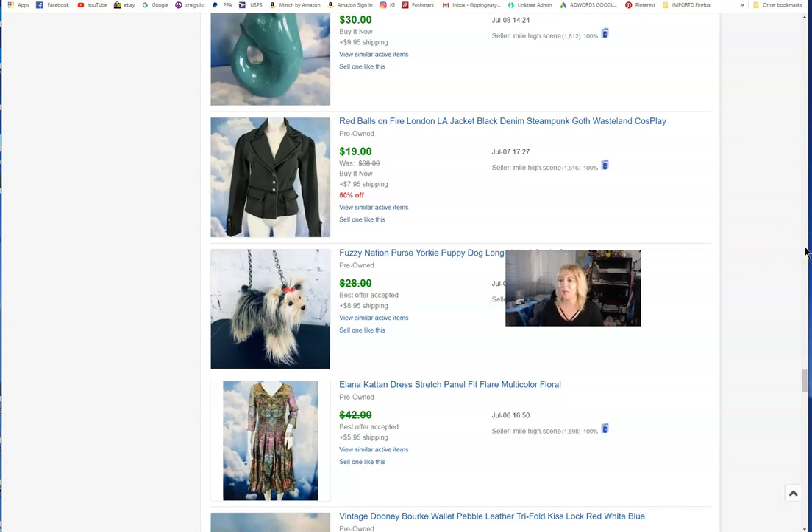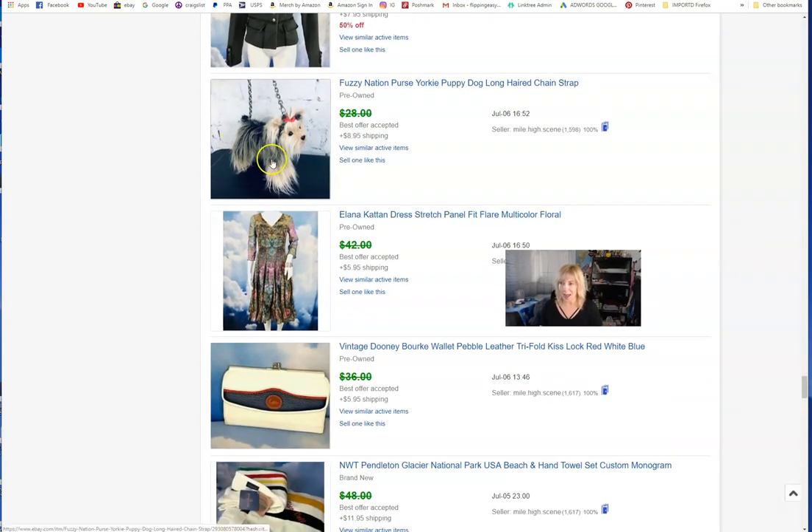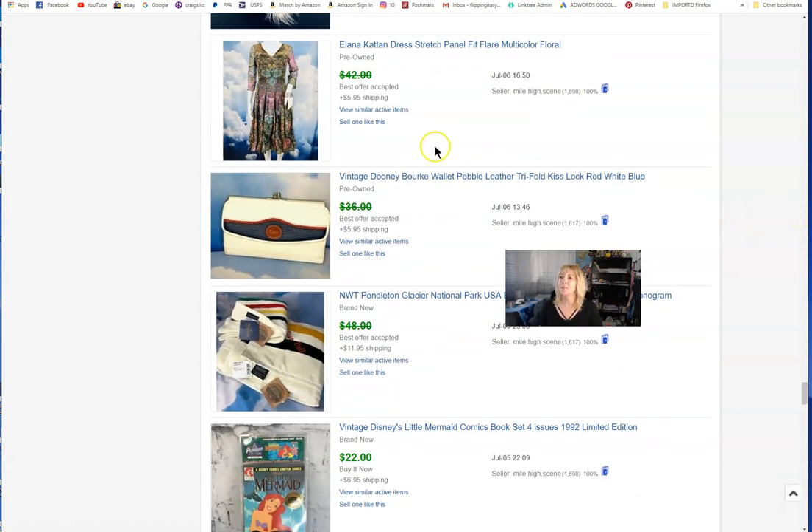Fuzzy Nation is the brand — they make different kinds of bags. This one was a cute little Yorkie shape. It should have gone for a few dollars more, but I gave up on it. Maybe the size was too small. I let it go for around $30 — she loved it. Normally this brand fetches more, but the muted color scheme just wasn't as popular. That is a good name though — Elena Katan; I read things and don't always know how to pronounce them.